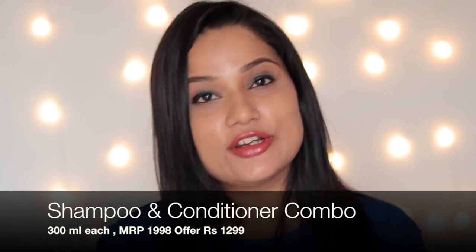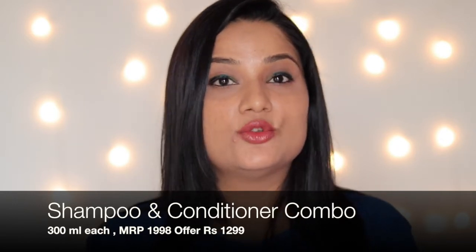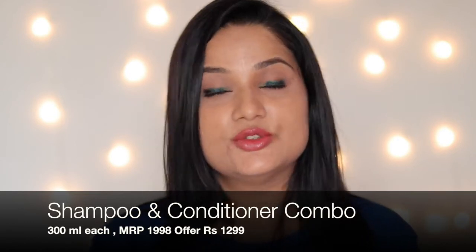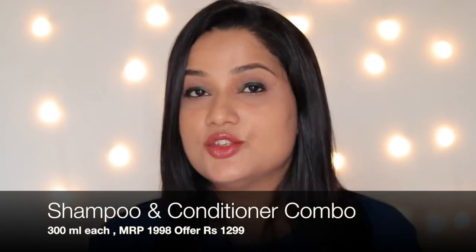One good thing to tell you — you can use this shampoo and conditioner even if you color your hair. So if you have color-treated hair, do not worry, you can use this shampoo. I personally color my hair and I don't have any problem with this range. And it is safe for daily use.